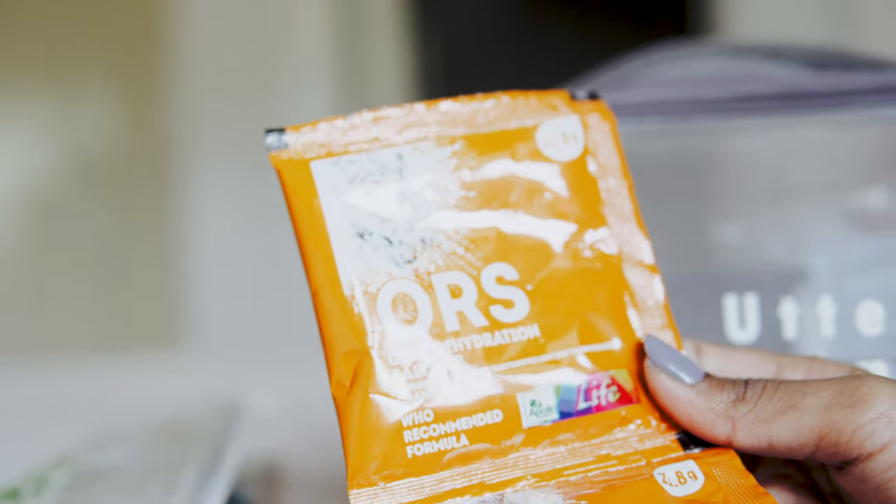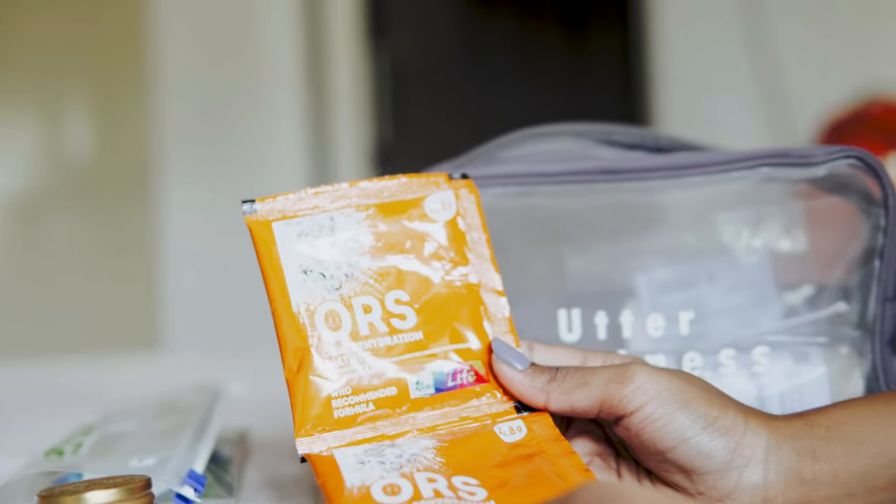Next I have ORS — oral rehydration salts. ORS is really very important whenever you've lost a lot of water from your body due to excessive sweating, vomiting, or diarrhea. I think it's a must for a travel first aid kit.